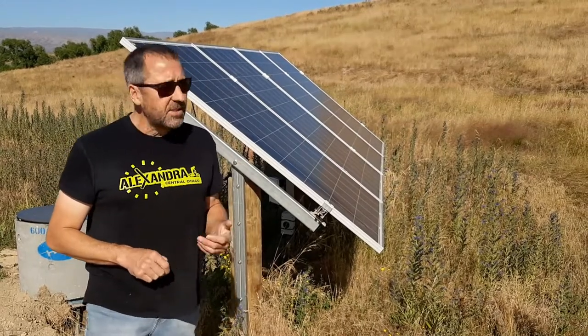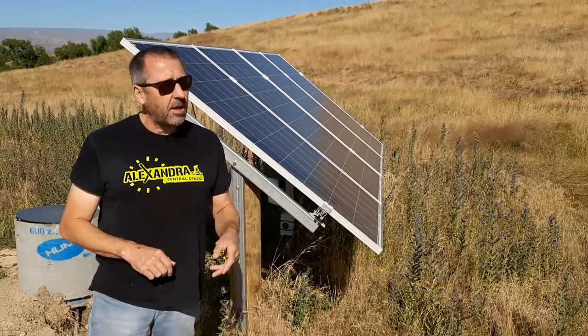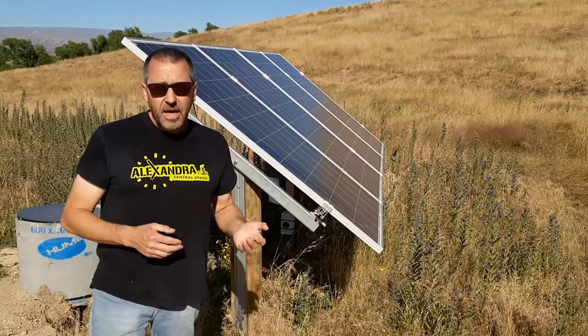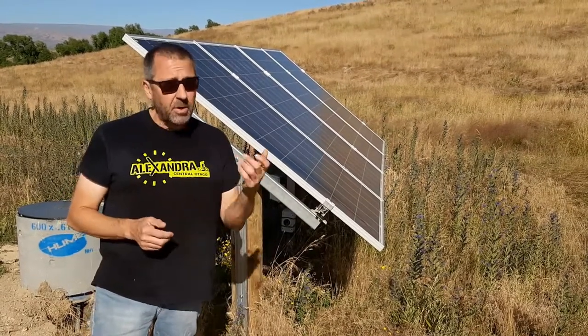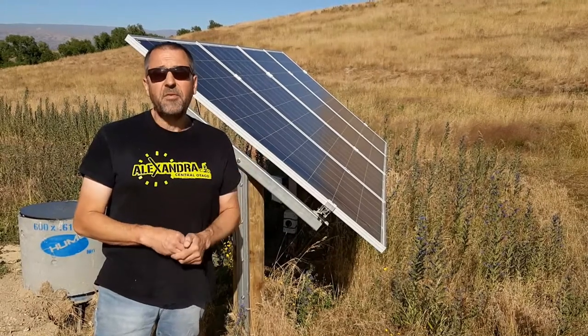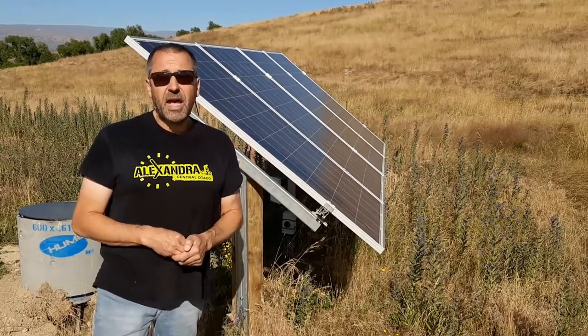We're just down here at Steve's solar pump that he put in about three or four months ago. He's pumping to a tank up the road — pumping to a 50 meter head and getting about 15 litres a minute. We put it on a pressure gauge and at a 95 meter head he's getting seven and a half litres a minute.